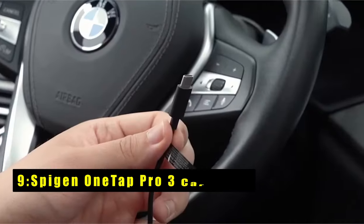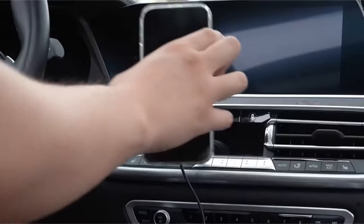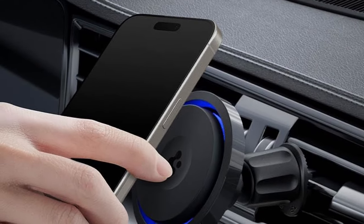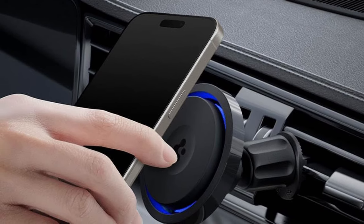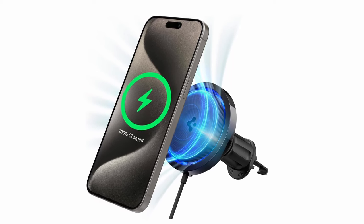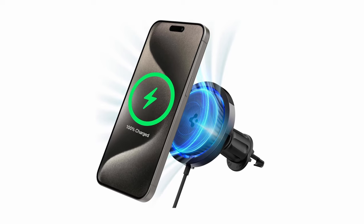At number 9 is the Spigen One Tap Pro 3. The Spigen One Tap Pro 3 is a high-performance MagSafe charger specifically designed for iPhone 16 Pro Max users who prioritize optimal charging speed. Its innovative CryoMax technology effectively prevents overheating, ensuring consistent and efficient charging without compromising performance. The charger's quiet operation and strong magnetic hold make it a convenient and reliable accessory. One standout feature is its ability to maintain fast charging speeds even during extended use, due to its advanced cooling system.